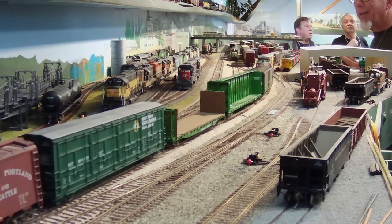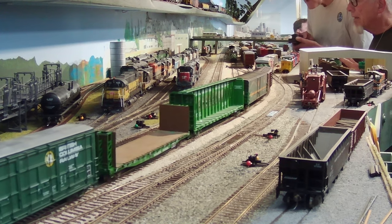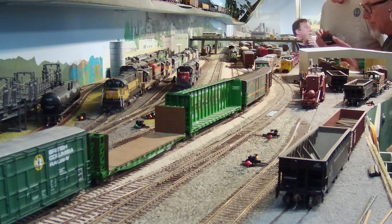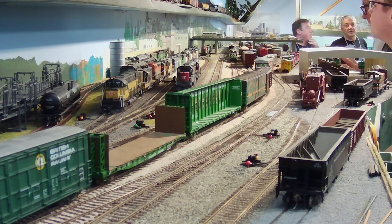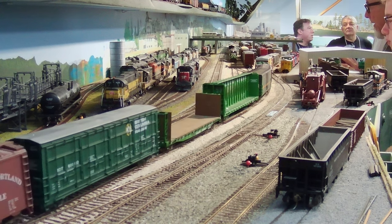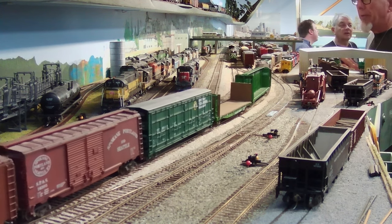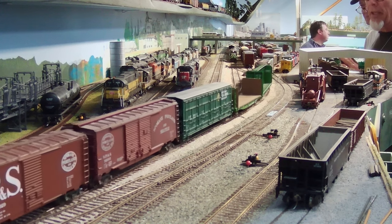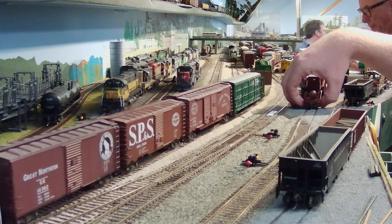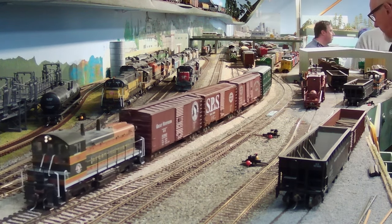I'm Burr Stewart, and welcome to Part 58 of my Continuing Model Railroad Operating video series, shot on my HO scale basement layout called the Burr-lington Northern. Today we're going to show you highlights of a recent operating session held in Seattle, Washington. I put the camera on the Yardmaster in the main yard, the Interbay Yard in Seattle, so you'll get to watch him switch in and out of the various tracks.